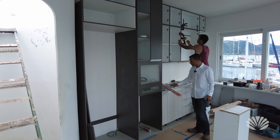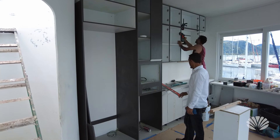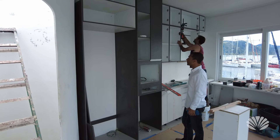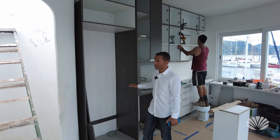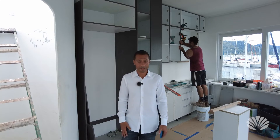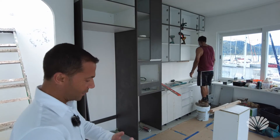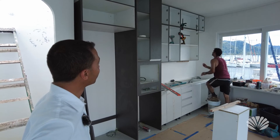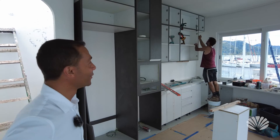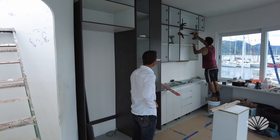And the counters — we already have the counter, we're just not going to install it until the foundation is done. But I think this foundation is going to be done pretty soon by the looks of it. And it looks pretty much like the renders — pretty darn close to the renders.